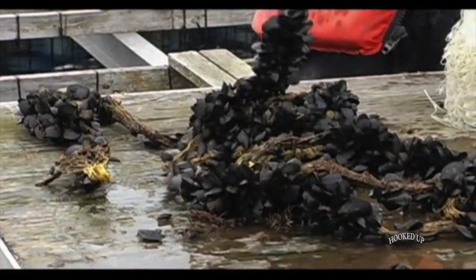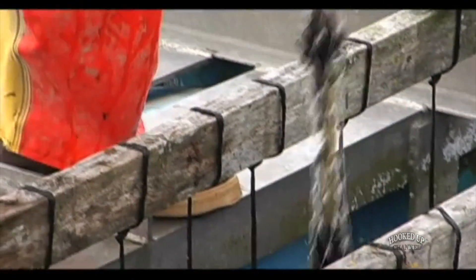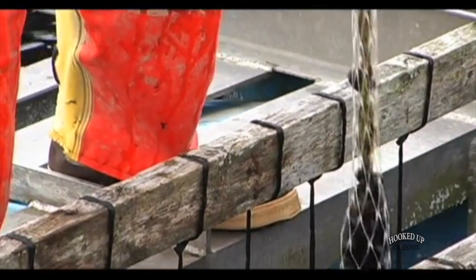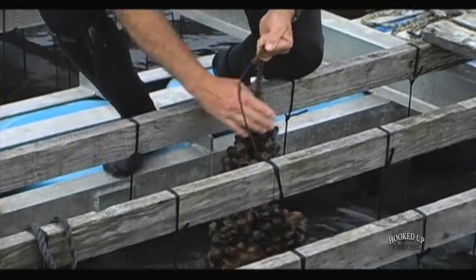With the mussels, we put them in a mesh stocking and we hang it on our rafts. After about 12 months the mussels grow to be the size that you see in the restaurants and in the stores, and you get a rope of mussels.